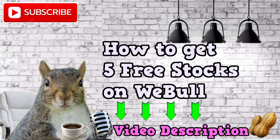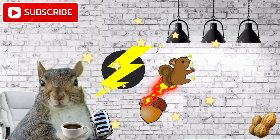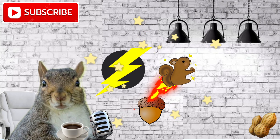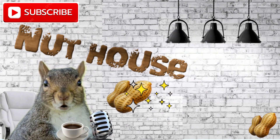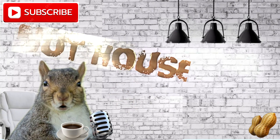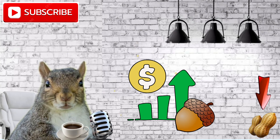Greetings, ladies and gentlemen. This is your high-flying, electrifying, star-studded, warm-blooded, savvy Stock Squirrel. I'm coming to you live with another episode of The Nuthouse, where we talk about stocks, investments, saving, retirement, and everything in between. On this wealth-building journey, come along for the ride and hold on to your nuts, you mischievous rodents.